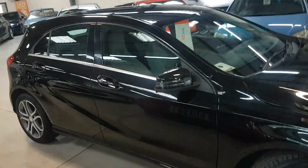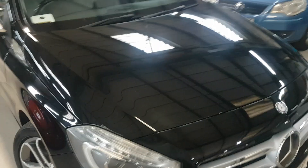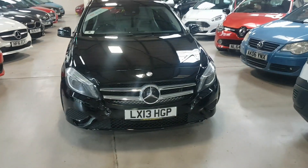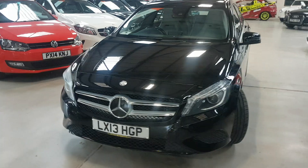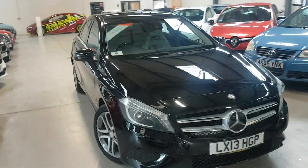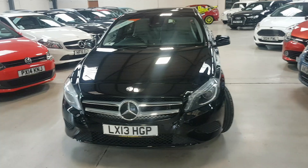It has full Mercedes-Benz service history with over 11 stamps in the book, so this one is a very rare vehicle in our opinion. It comes prepared with a national RAC warranty, so if you don't live geographically close to us, don't worry — you can go to any VAT registered garage near you and they can engage with the RAC directly. The only thing the RAC stipulates is that they won't pay main dealer labour rates. There's no admin fee with us, so literally the price you see is the price you pay.